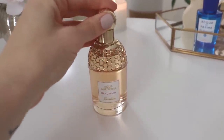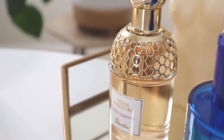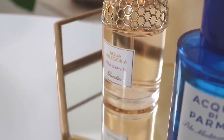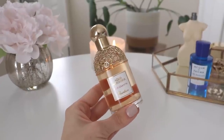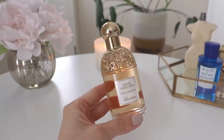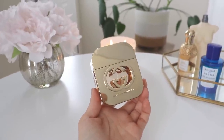Please let me know of an Aqua Allegoria that has okay lasting power — it doesn't have to be a beast, but I want something citrusy, fresh, effervescent, and bubbly; nothing too green or too unisex; something that's going to last at least three to four hours. That is Pera Granita.